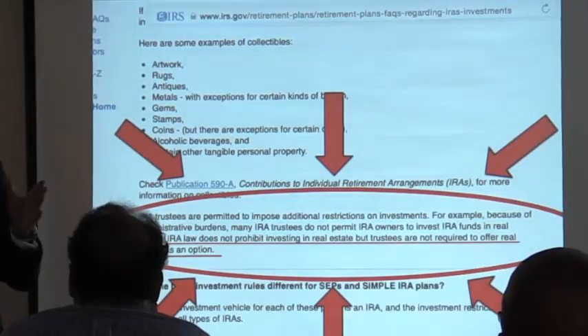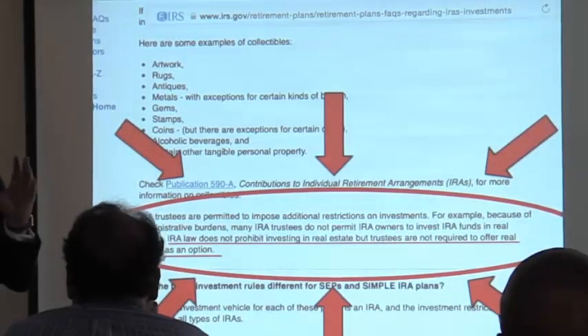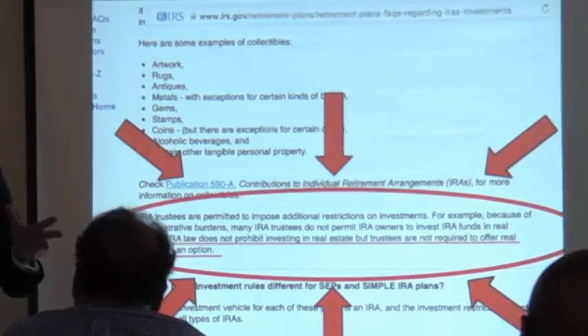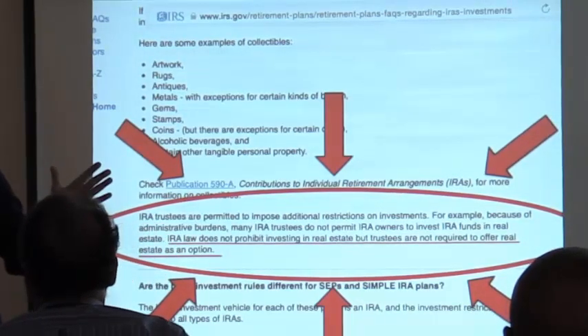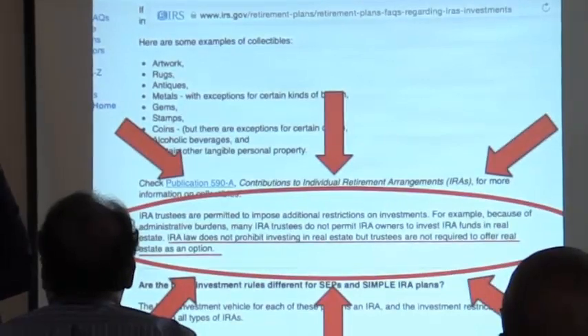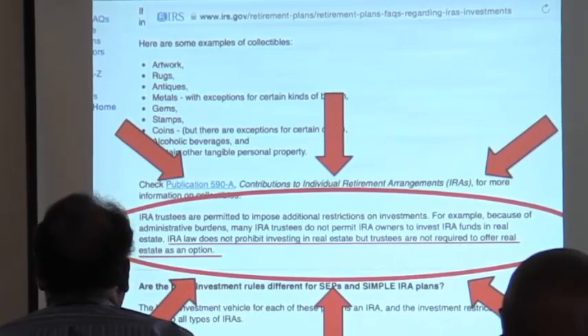For those of you working with private investors, financial advisors will do everything in their power to talk people out of moving their money because their fees and commissions go away when a client leaves. They'll do everything to scare somebody out of investing with you or self-directing. I cannot tell you how many advisors tell clients 'you can't do that' when they're moving money over — and I can show you where they're wrong. Always go back and source everything.